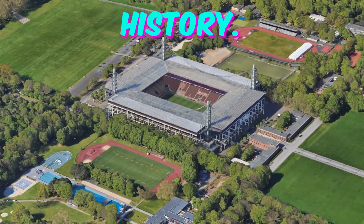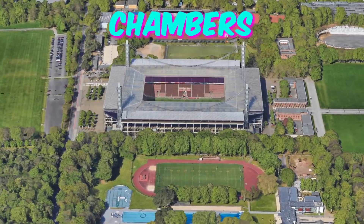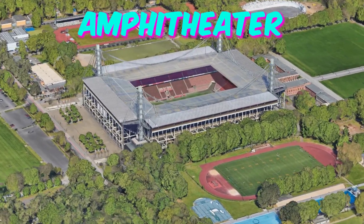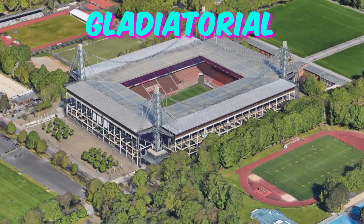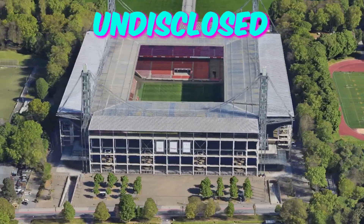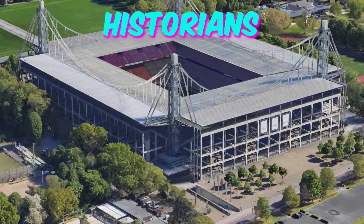Fact 1: Underground history. Beneath the Cologne Stadium lies a labyrinth of hidden passages and chambers dating back to the Roman era. Archaeologists have uncovered remnants of an ancient amphitheater and even evidence of gladiatorial combat. Rumors persist of secret tunnels leading to undisclosed locations within the city, sparking intrigue among visitors and historians alike.